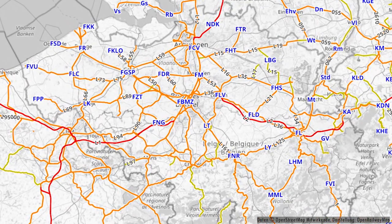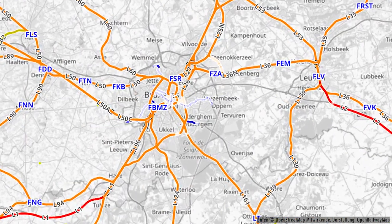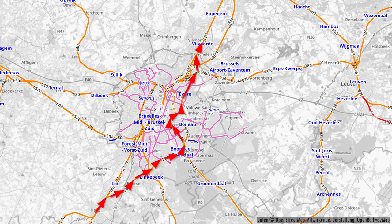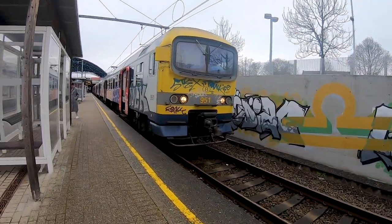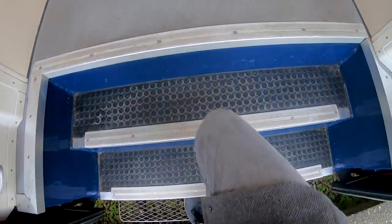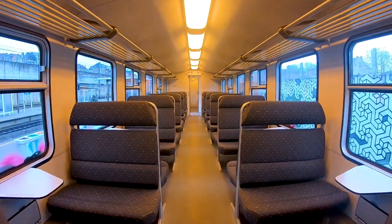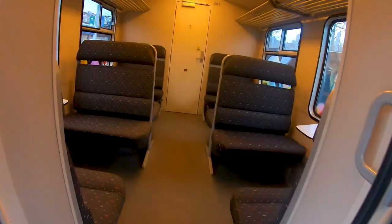Hello and welcome to a new video. Today we're traveling by train in Belgium, taking the class AM 86 and 89, going from Halle to Valforda which is in the Brussels area. We're not going directly through the heart of Brussels but through the eastern suburbs of the Belgian capital. Here we can see our train with number 951 — as there are only trains up to number 952, this is one of the last built trains of its kind. Here we have the refurbished interior, which we'll take a closer look at later. Now let's listen to our train departing the station of Halle.